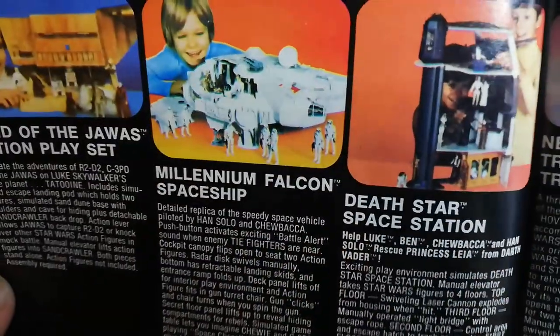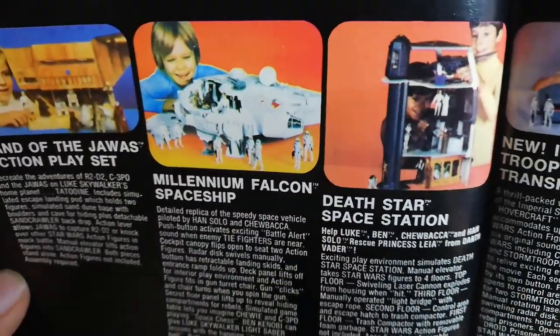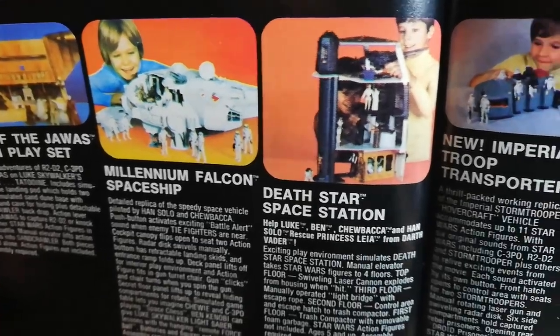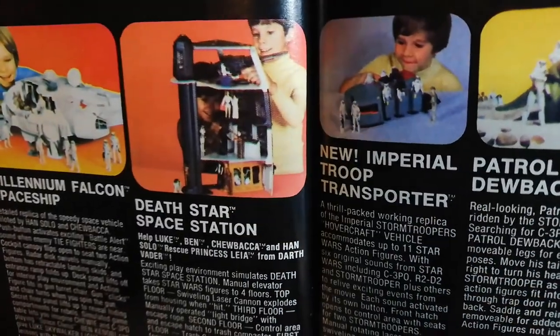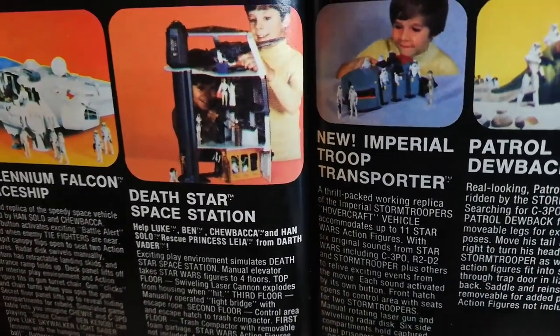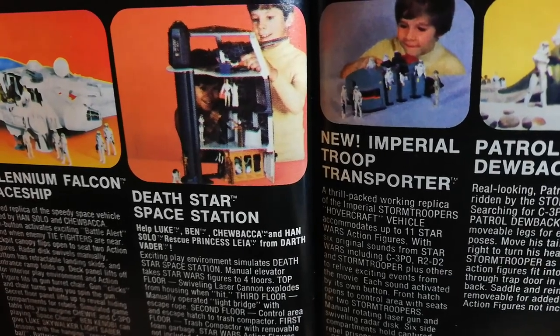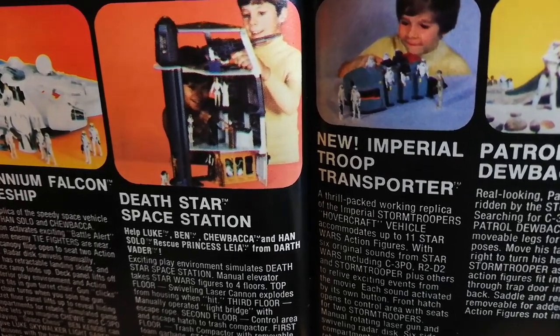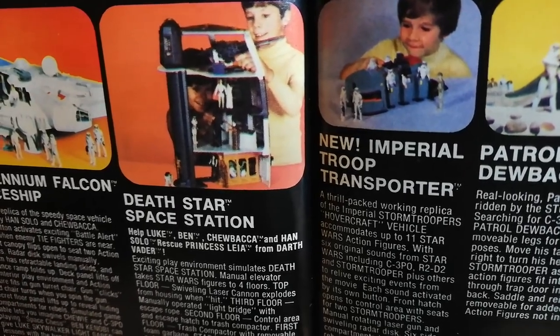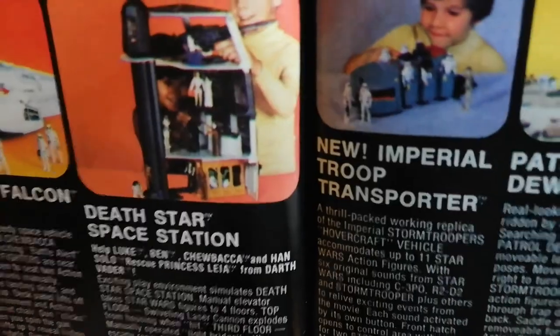Then we have the Millennium Falcon. I did not know that the Millennium Falcon in the UK did not come out until the Empire Strikes Back toy line — it was never produced with the original Star Wars artwork. Then the Death Star Space Station — this is the three- or four-tier plastic thing. It's different from the Palitoy one in the UK which is made of cardboard. Personally I think the cardboard one's better, but this has got more features to it.